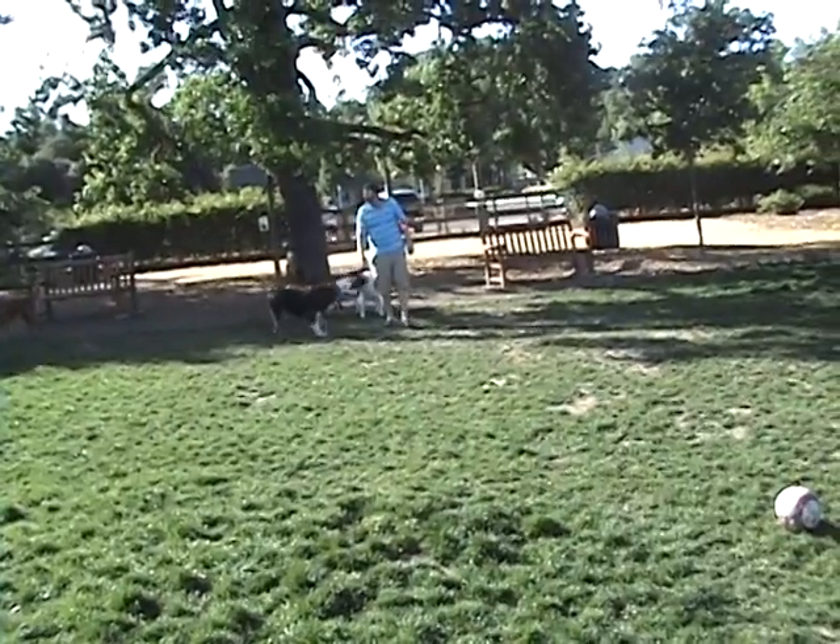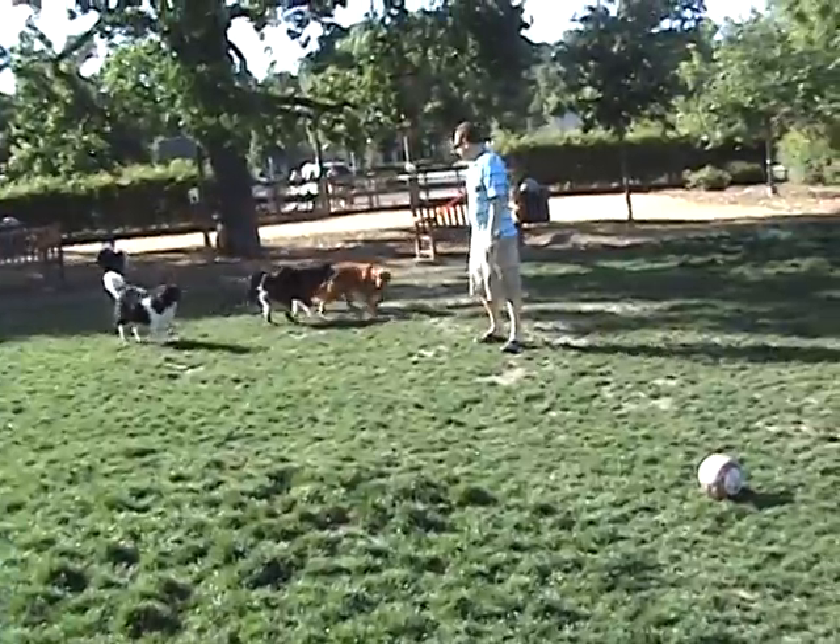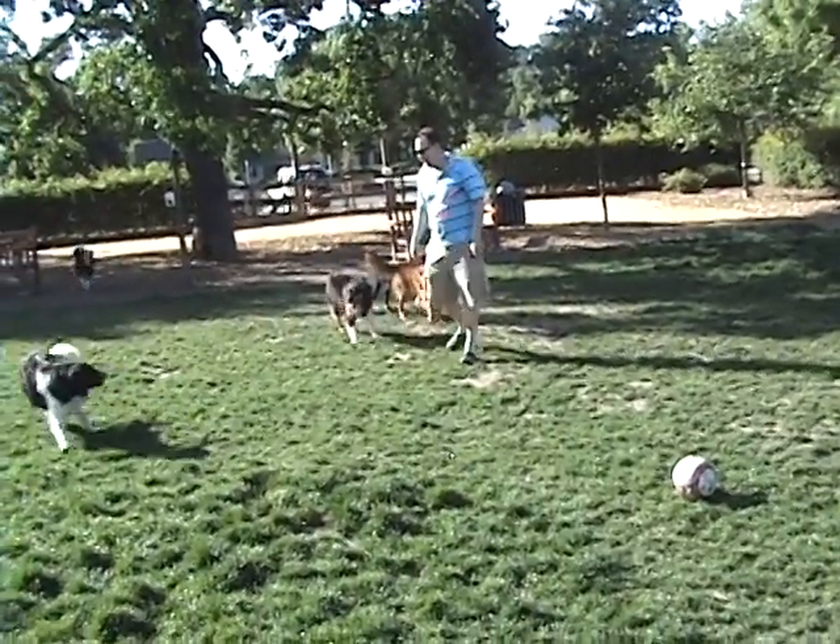Sometimes he bunny hops, but most of the time he's using all four legs independently. So he's one of our success stories, and he's going to make somebody an awfully good dog.